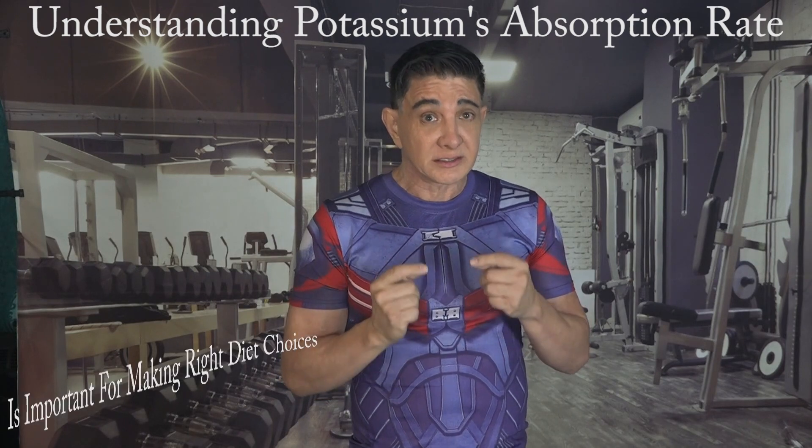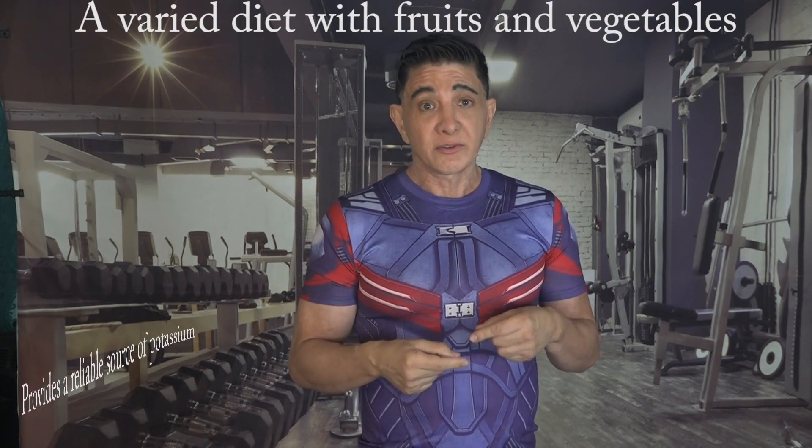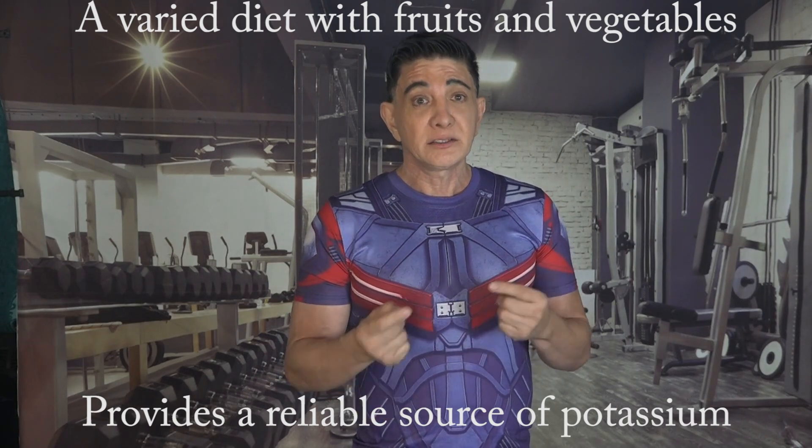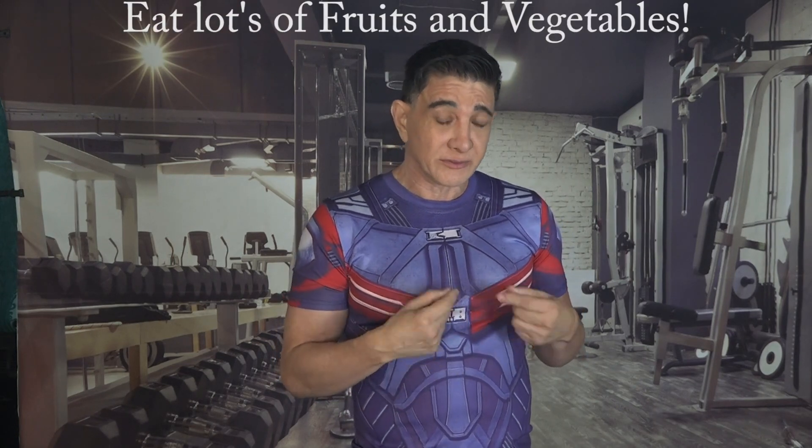Understanding the absorption rate of potassium is essential for making informed dietary choices. A diverse diet rich in fruits and vegetables provides a reliable source of potassium, with considerations for cooking methods and individuals with health conditions. This knowledge empowers individuals to optimize their potassium intake for overall well-being, especially by thinking about how you cook your food and your individual health conditions.